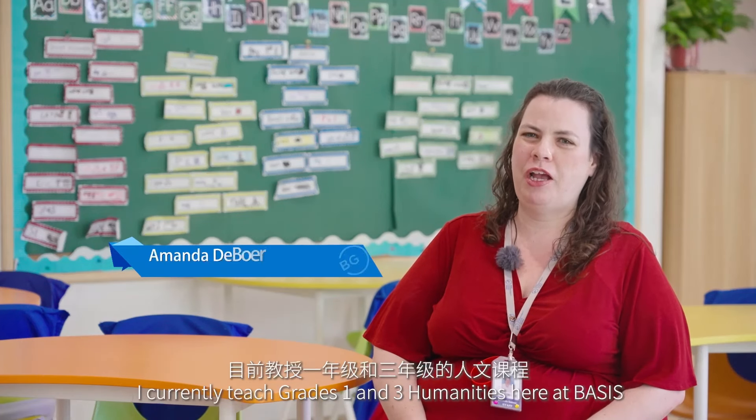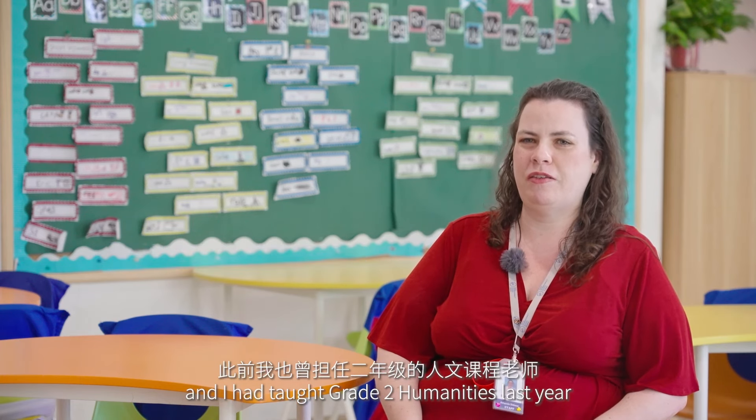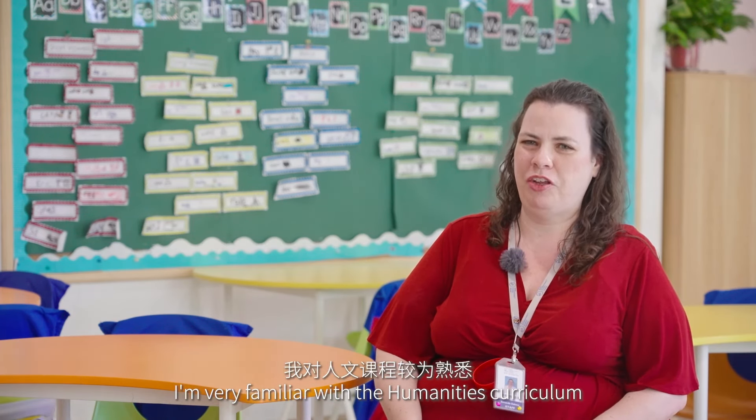Hi, I'm Amanda DeBoer. I currently teach grades 1 and 3 humanities here at BASIS. This is my second year at BASIS, and I taught grade 2 humanities last year, so I'm very familiar with the humanities curriculum.